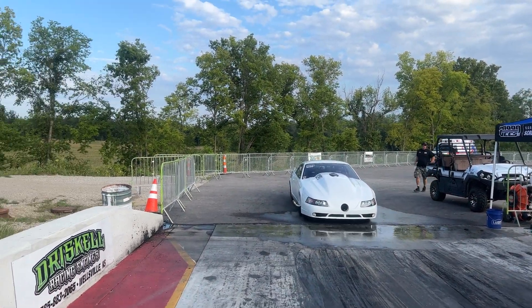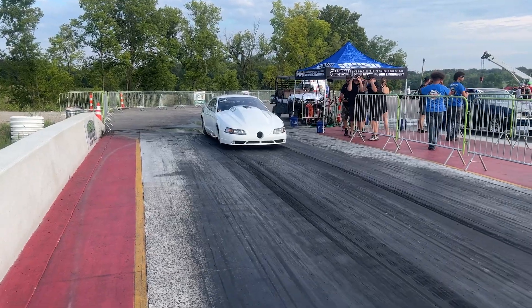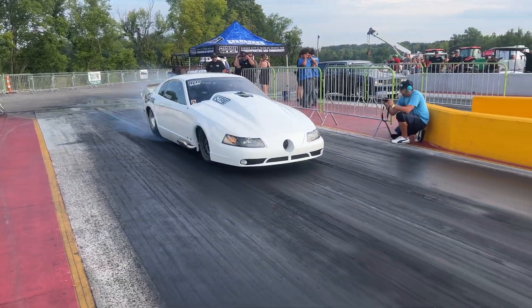Here we go — first test pass on Friday. The car spun right off the line, so we are not going to go with the bigger blower yet. Obviously we've got to get this thing to hook with less power before we add more power to it, so we're getting it turned around right now.